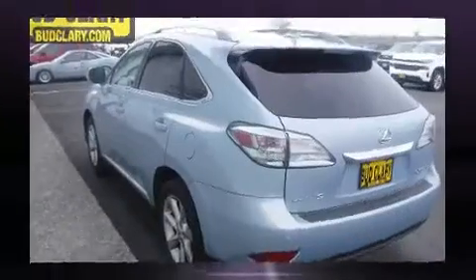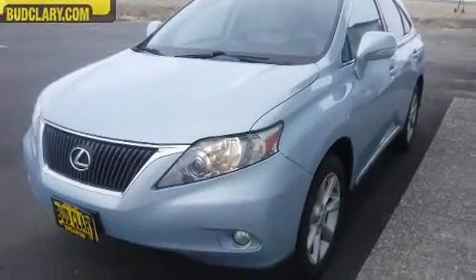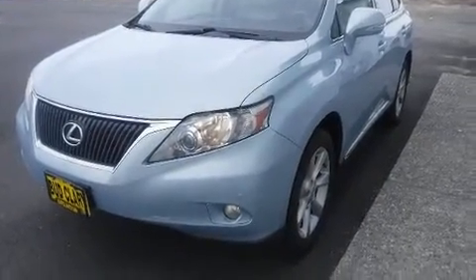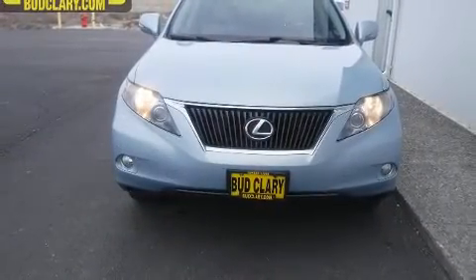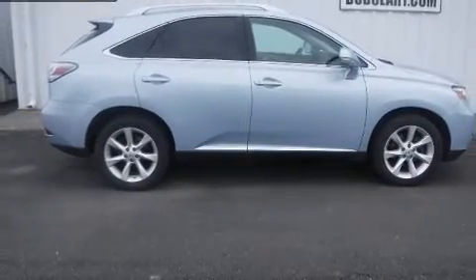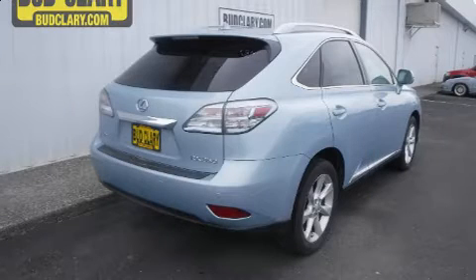Lexus prioritized fit and finish as evidenced by a rear window wiper, power front seats, a built-in garage door transmitter, automatic temperature control, fully automatic headlights, remote keyless entry, and one-touch window functionality. Everything is where it ought to be, from the dashboard controls to the door locks and window controls.